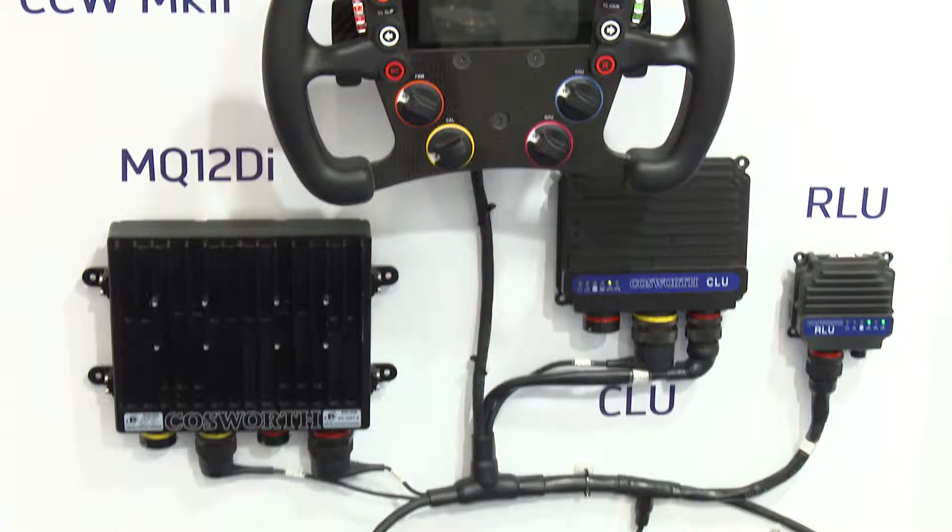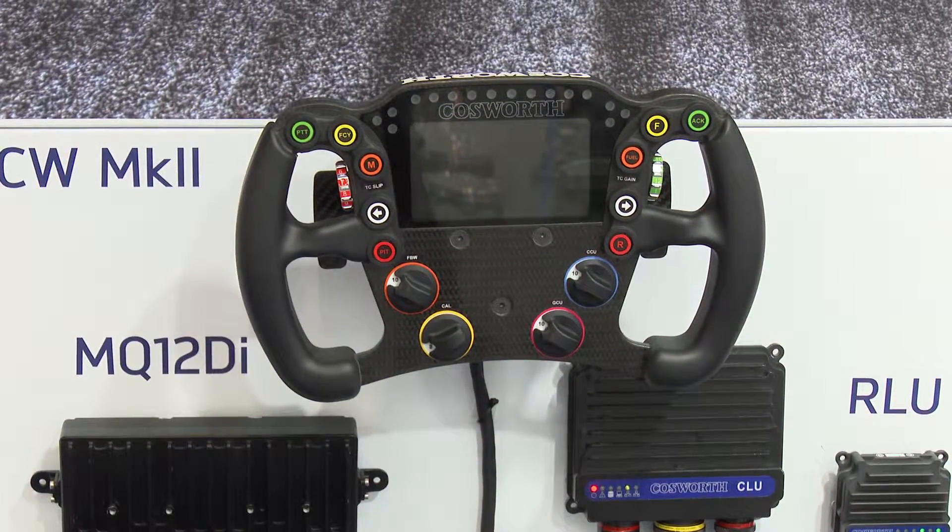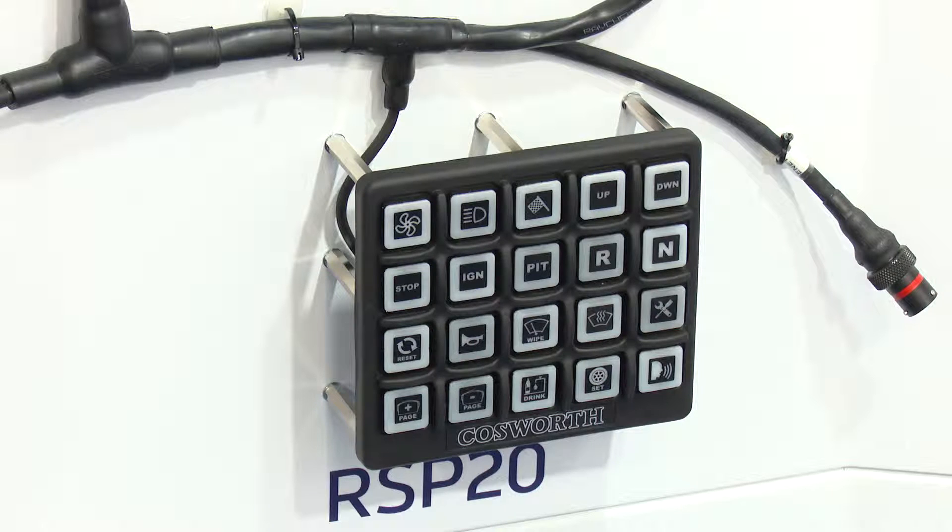We've got quite a number of developments throughout 2016 that we're launching, predominantly the LMP2 package. We have our MQ12DI engine controller, a brand new full carbon steering wheel, a brand new switch panel, and a removable logger as well.